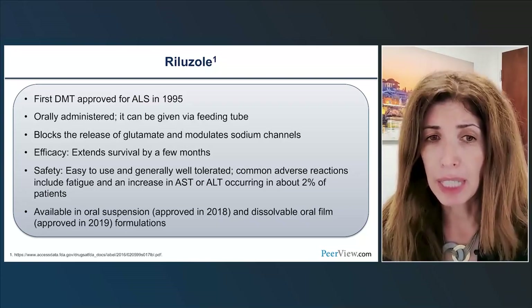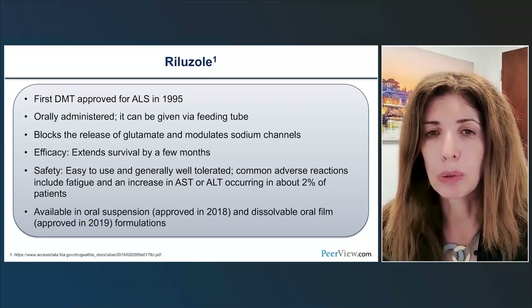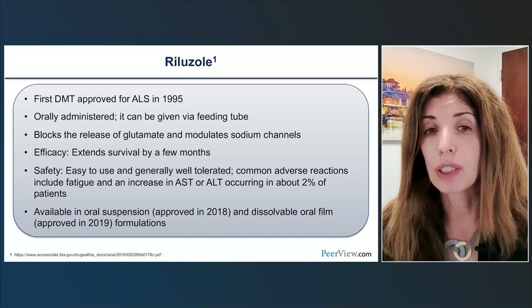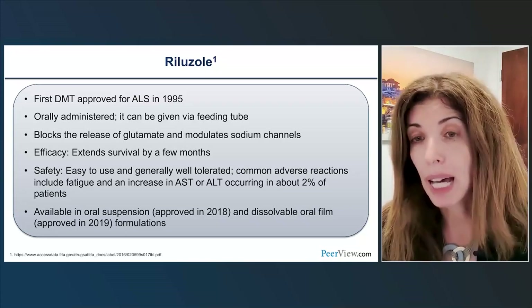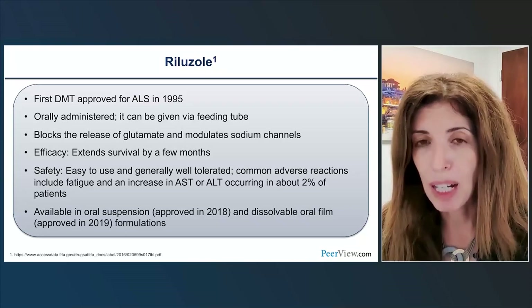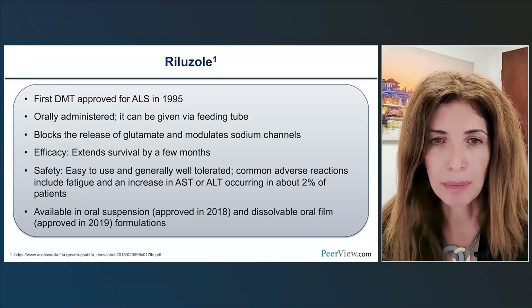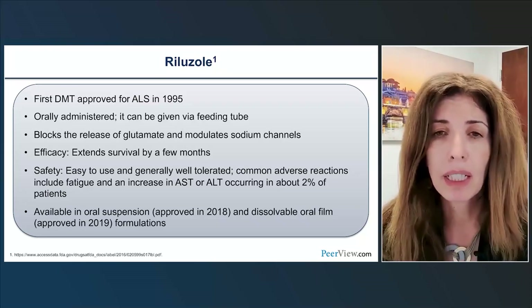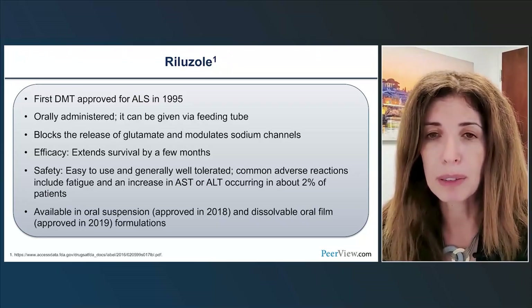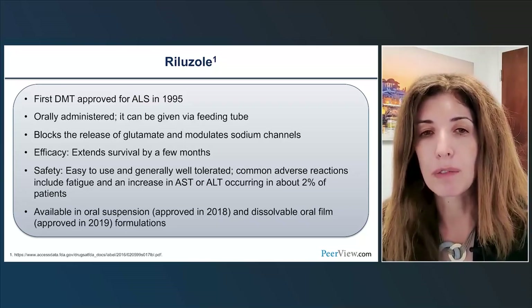Riluzole is available in several formulations: tablet, oral suspension, and oral film — the latter two being more recent. Edaravone was approved in 2017, initially as an intravenous formulation requiring multiple infusions, which was burdensome. Fortunately, an oral suspension formulation was approved in 2022, which can also be given via feeding tube and is much easier to use. Edaravone was approved based on a phase three trial showing the IV formulation slowed loss of physical function by about 33% compared to placebo over six months in a population predicted to progress faster, with all participants also taking Riluzole.